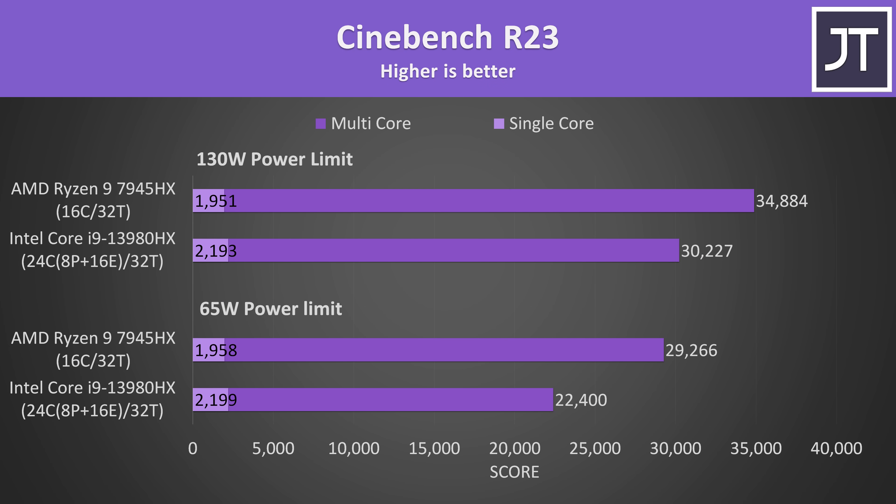All applications were tested at either a 65-watt or 130-watt limit to see how power levels affect different workloads. AMD's Ryzen 9 7945HX scored 31% higher in Cinebench multicore with both running at 65 watts, but then had a smaller 15% lead when both were able to use more power. It's worth noting that although AMD's extra cores gave it a good lead in multicore, Intel was 12% faster in single-core score.